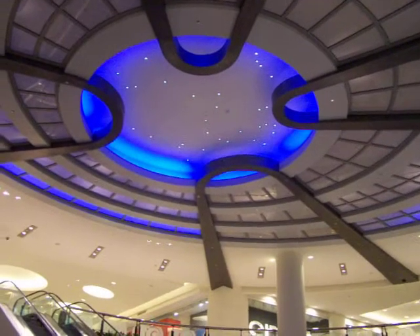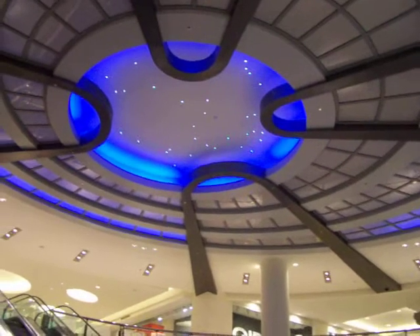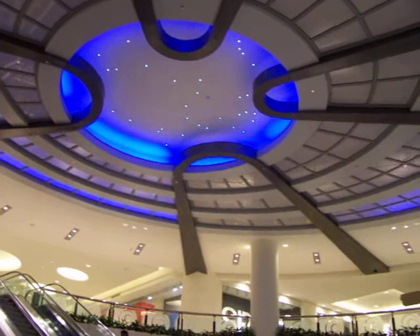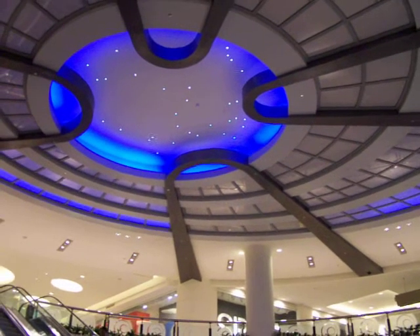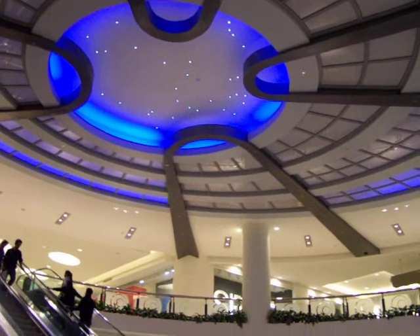As you look up, you can see the ceiling with the sort of things that are shaped like views that come in. Now let's go inside Barnes & Noble and take a quick look at the book that I just found.